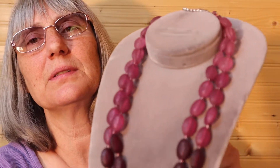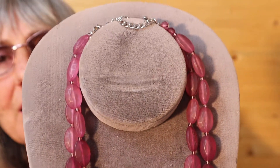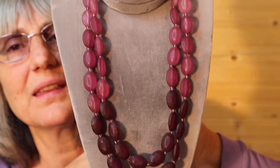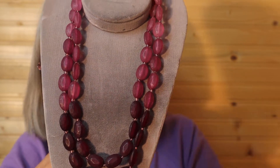And I have this purple on purple double strung necklace. Wine colors. Silver tone. It's medium length. This is $12, number 4. I like it.